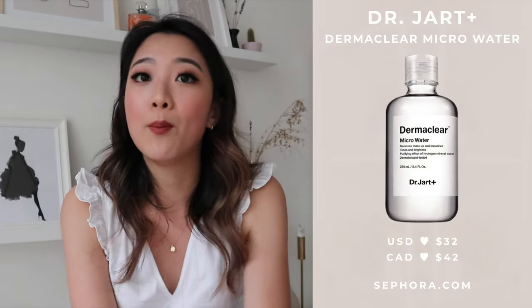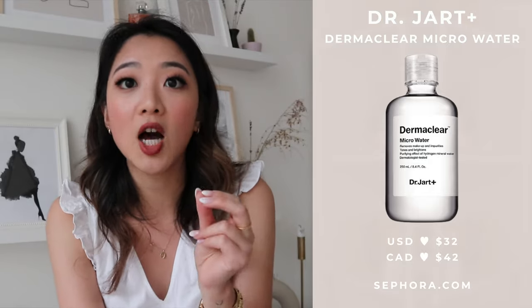I definitely would buy the Bioderma micellar water again because I'm so sensitive when it comes to makeup removing — it's better to go on the gentle side. I got it replaced and I'm trying the other one, which has a bluer color. I really recommend this if you're looking for micellar water. I've purchased one before from Sephora by Dr. Jart, but that one was a bit expensive. The quality was great and arguably even better at removing makeup, but it wasn't as gentle. So if you're looking for gentleness, go with Bioderma; if you're looking for effectiveness, go with Dr. Jart.